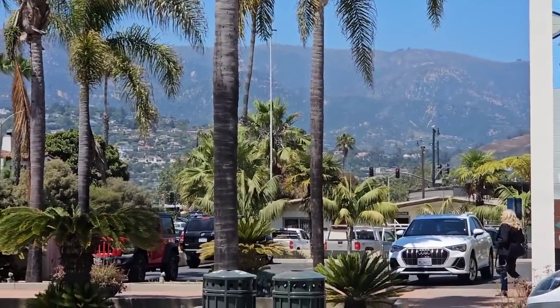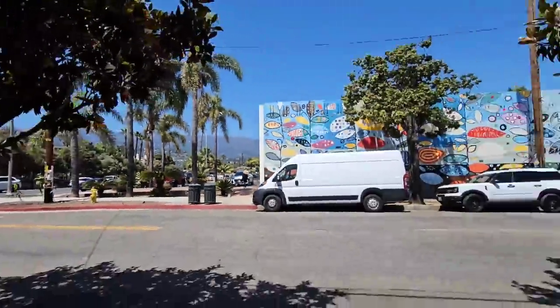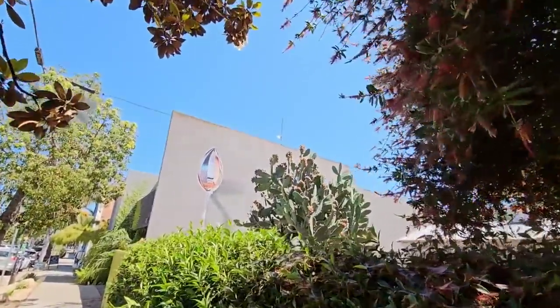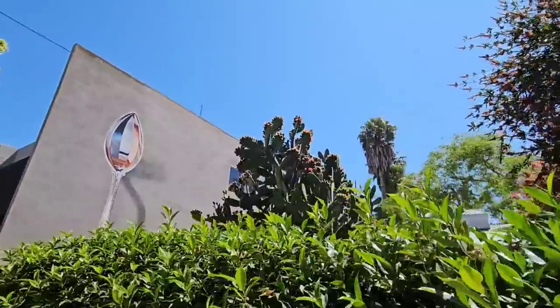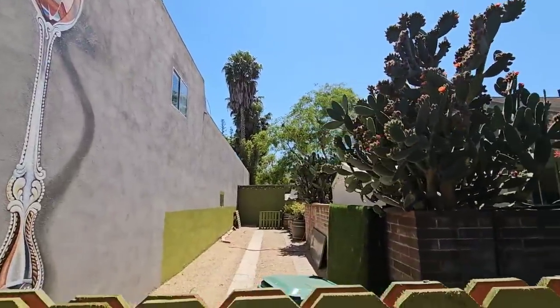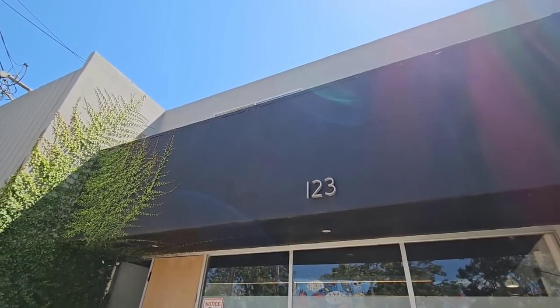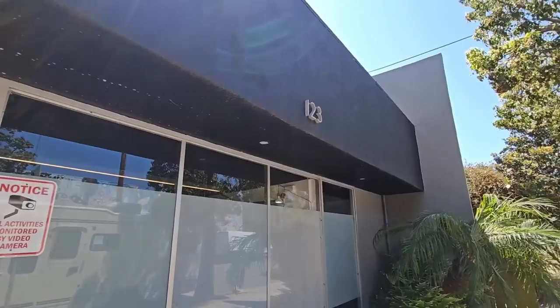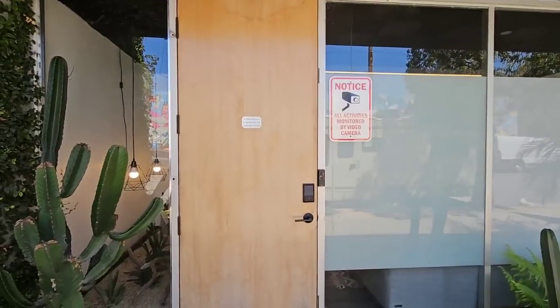I can zoom in on that so you can see what it's all about. It's a giant spoon on a wall — that is really cool looking. What's going on back there? Okay, so I found the address, 123, by appointment only. Let's see what's behind this door.